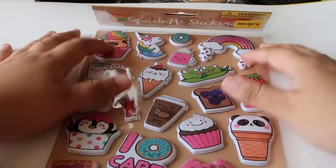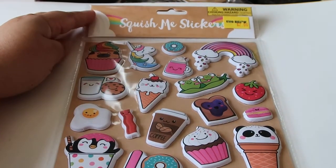Now if you're not familiar with Five Below, the store, basically everything that they sell in the store is $5 or less.